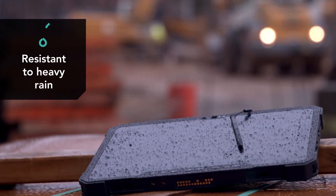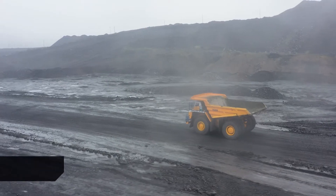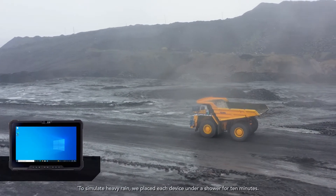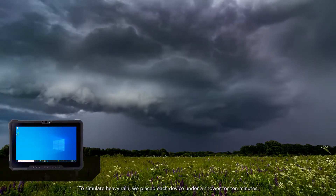To simulate very heavy rain-like conditions, we placed each tablet under a shower for 10 minutes. The Latitude 7220 was the only tablet that stayed powered on, had no visible damage, and was fully functional at the end of this evaluation.